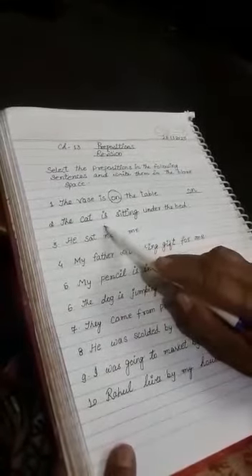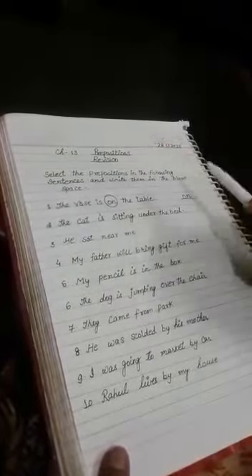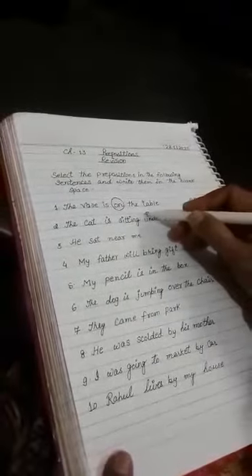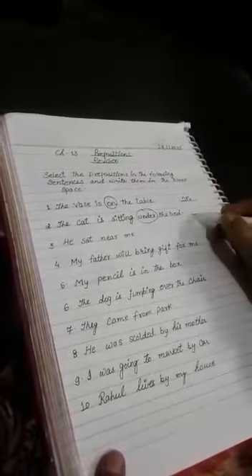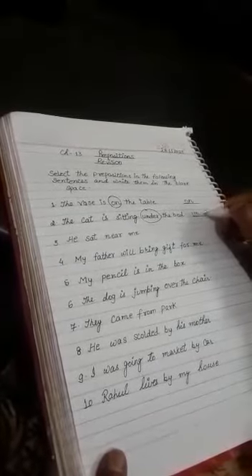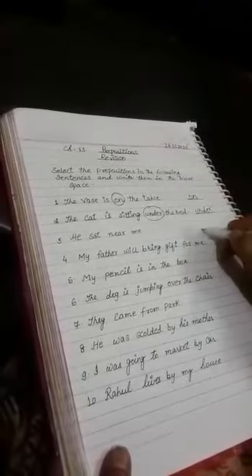Second: the cat is sitting under the bed. Where is the cat sitting? Yes, the cat is sitting under the bed. 'Under' is the preposition — write 'under' in the blank space.